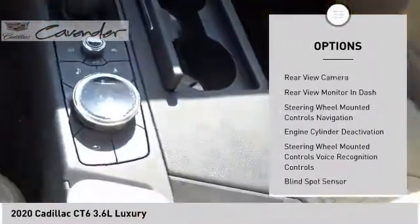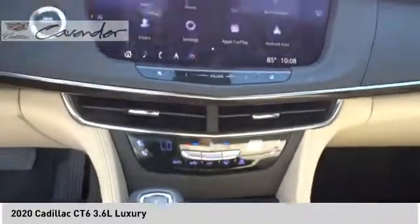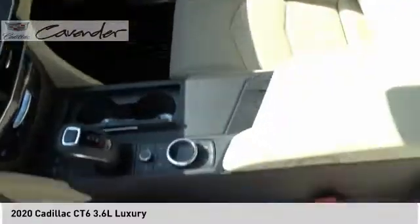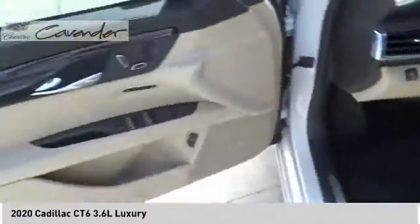Aluminum wheels, remote engine start, traction control, stability control, front suspension type: strut. Drive away with a great deal on this vehicle. Call or stop in today.